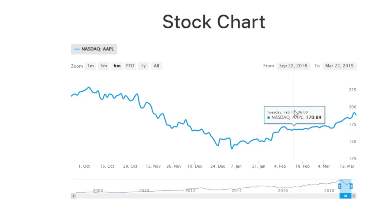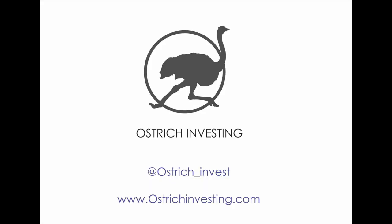That's it for today — just a quick, fun one. Hope you enjoyed it. We'll be back soon with more content, but until then, happy investing and don't bury your head in the sand.